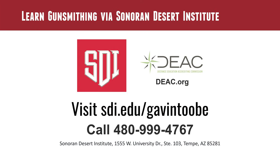Before we get into the meat of the content, if you're interested in the Sonoran Desert Institute, go to sdi.edu or you can call 480-999-4767.